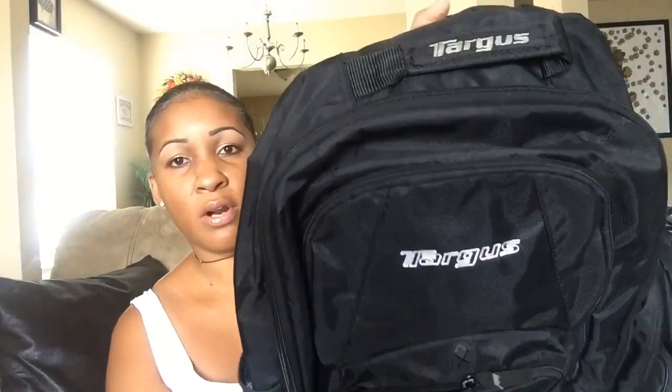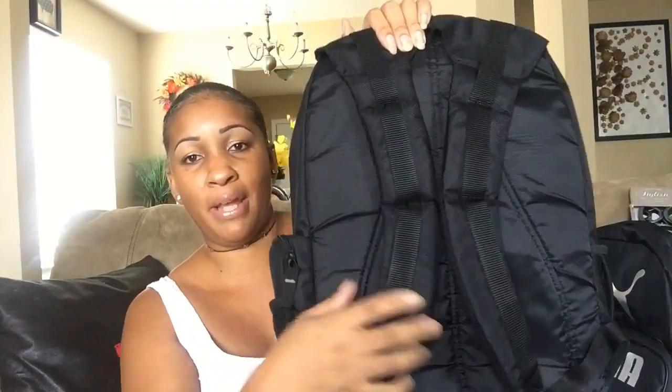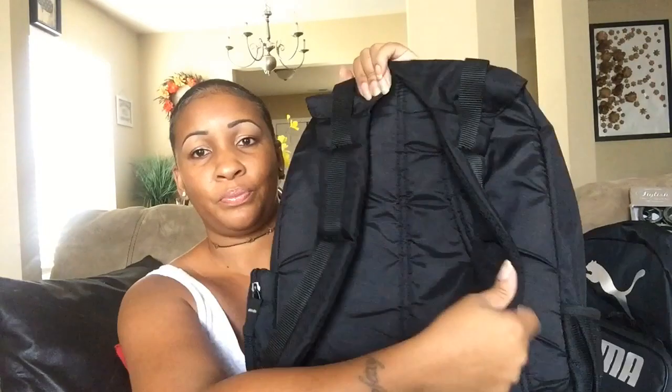I thought that was a great deal. When I was in Goodwill, I also found this little Target bag. I got this from Goodwill — it looks almost brand new and I paid eight dollars — actually eight dollars and 99 cents for it. It's just a book bag I picked up as an extra bag for my oldest daughter, just in case.